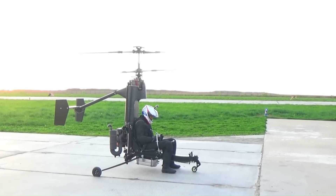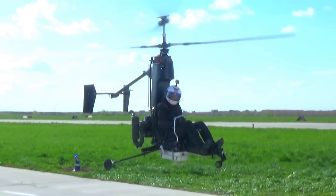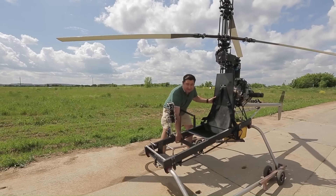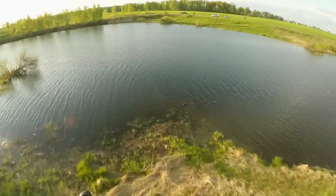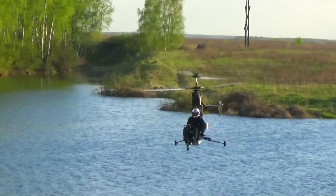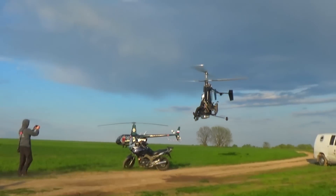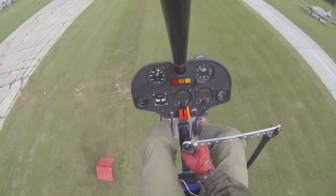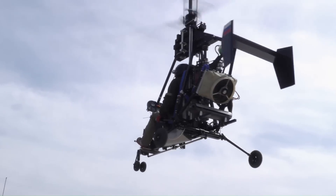The Micron 115 is a compact, single-seat ultralight helicopter designed for personal use, offering a simple yet efficient solution for aviation enthusiasts. Its lightweight design and small frame make it highly maneuverable and easy to transport. Powered by a modest engine, the Micron 115 provides enough thrust for short-distance flights and low-altitude operations, making it ideal for hobbyists or those seeking an affordable entry into helicopter flight. Its relatively straightforward assembly process and cost-effective nature contribute to its popularity within the ultralight aviation community.